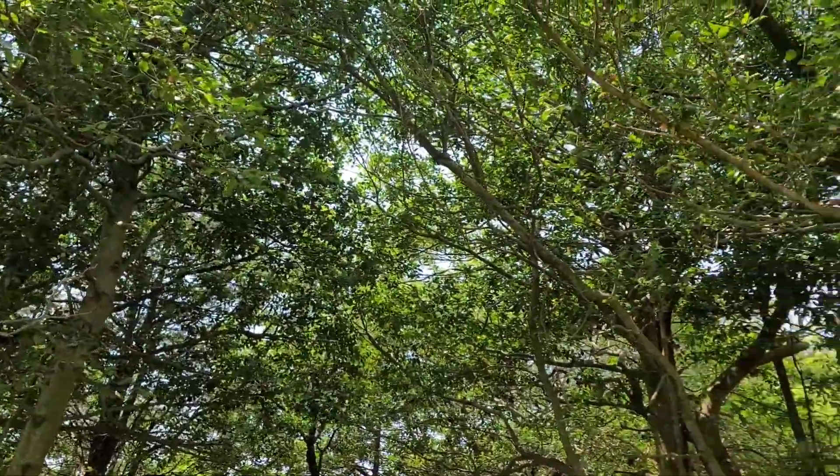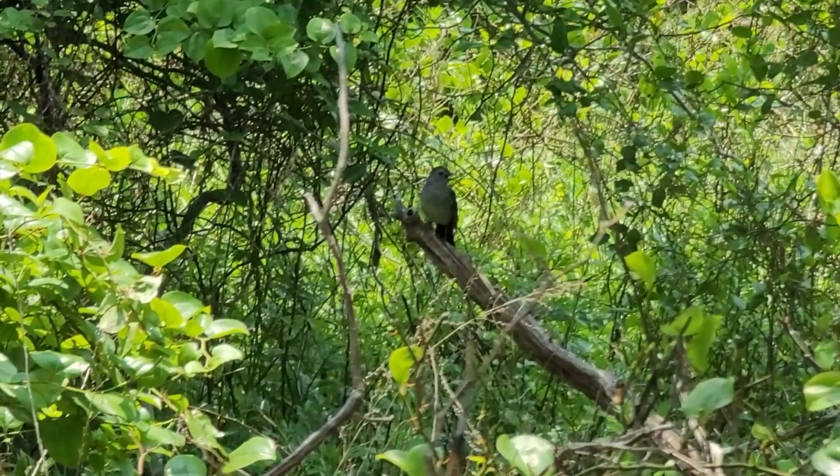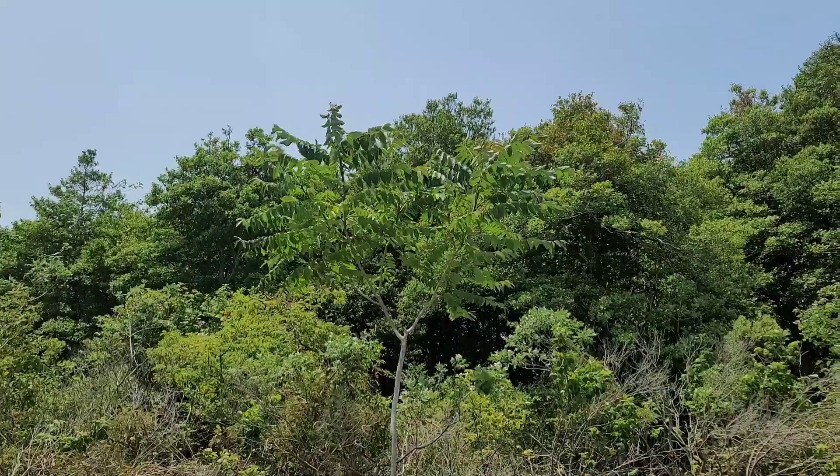The dense canopies and undergrowth provide ideal habitat for many birds, including gray catbirds, red-winged blackbirds, and ospreys. Invasive species found here today include the rugosa rose and tree of heaven.